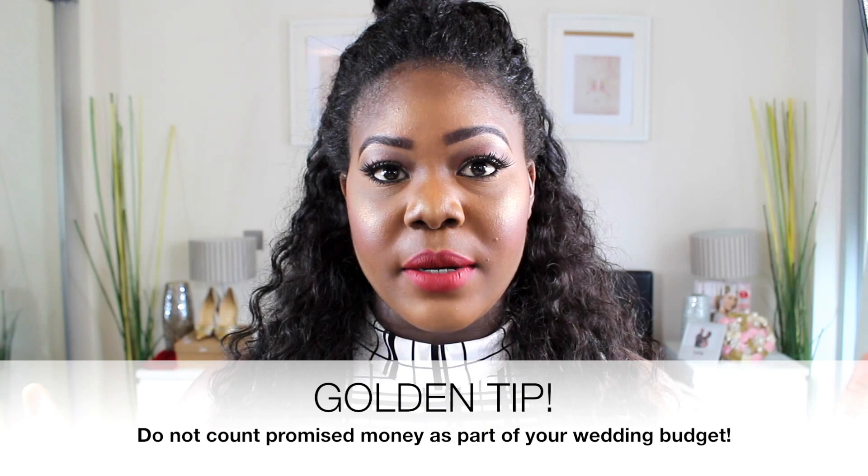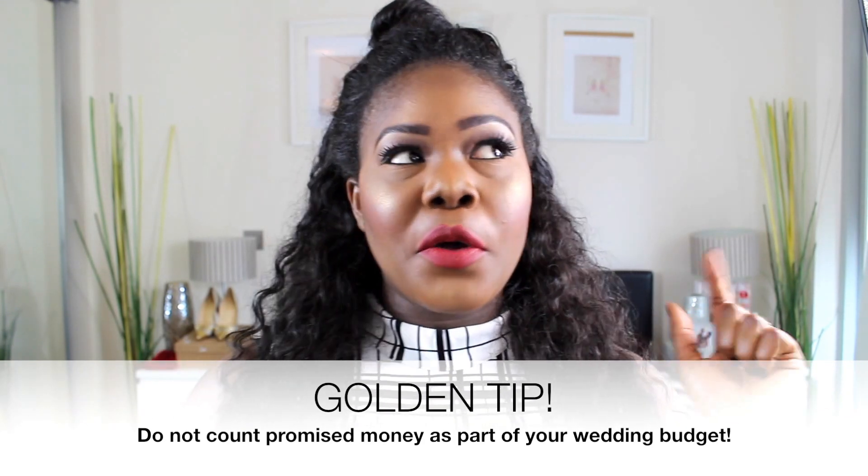Here is the golden tip from planning my wedding: if anyone tells you they're going to give you money, don't count that as part of your wedding budget. You're so tempted to say 'this person owes me money' or 'that person is going to give me money, so I'll get my shoes based on that.' If it doesn't come in, you'll be frustrated. Make sure your wedding budget surrounds only money you can actually see — not money you're hoping will come in.